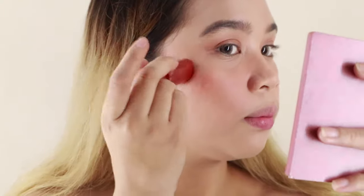Yes, nag-work pa din siya kahit may powder na — basta i-blend mo lang siya ng dab-dab lang para hindi magalaw yung powder and yung foundation mo. And now, sa lips ko naman siya itatry.